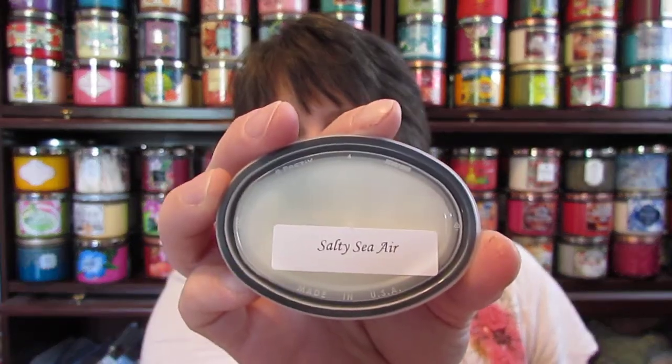Then I got three of the Salty Sea Air. This smells really good. It's kind of a sea, like an aquatic, but it's also kind of like a cologne to me. I really like this one, so I'm glad I did get three of them.